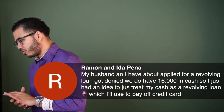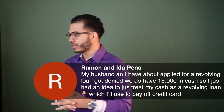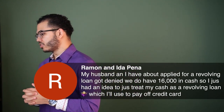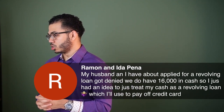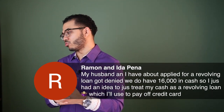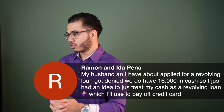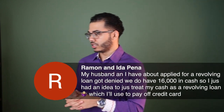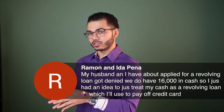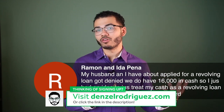Ramon, my husband and I have applied for a revolving loan, got denied. We do have $16,000 in cash, so I just had an idea to treat my cash as a revolving loan, which I'll use to pay off credit card. What you could do is take that $16,000 and go get a secured personal revolving line of credit.